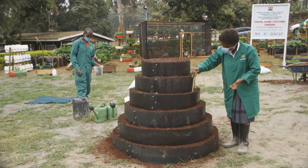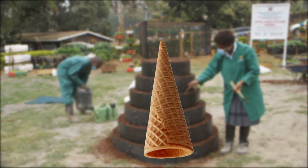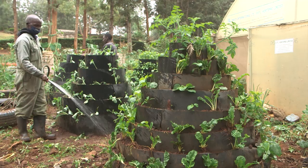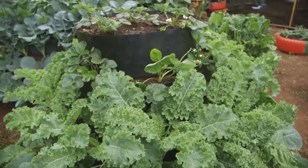Just as the name suggests, the corn garden resembles an upside-down ice cream cone shape. Its plant population is high and it is easy to do crop rotation since different crops are grown on each layer.